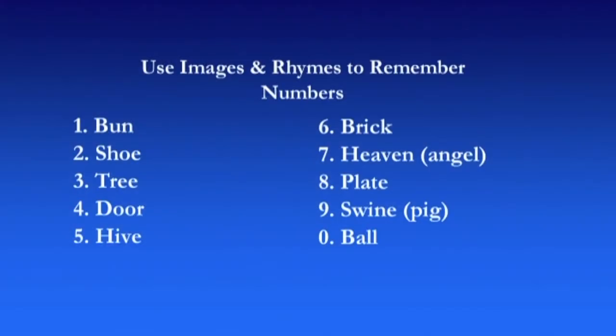However, there are three systems which I'm going to tell you about. The first one relies on images — images and rhymes. What you do is create a rhyming image, because it just makes it a little bit easier, for each of the nine integers and a further one for zero. And obviously from that you can create any number you want.